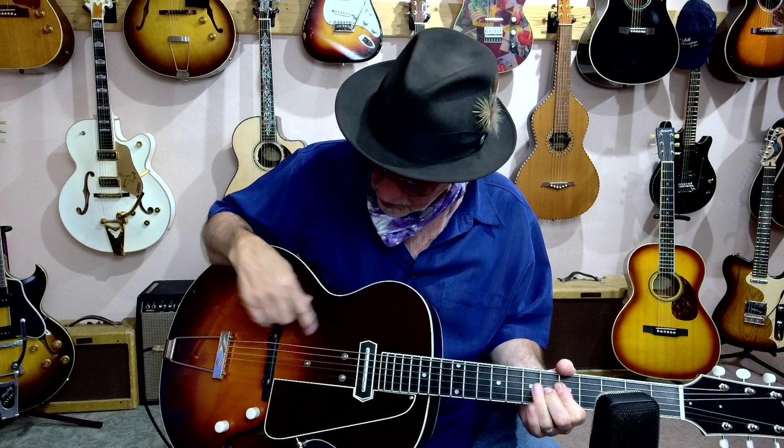Hey, David Starr here with another episode of On Guitars. As you can see, I'm playing a big old hollow body jazz box and it's making a lot of noise. So let me turn this amp down.